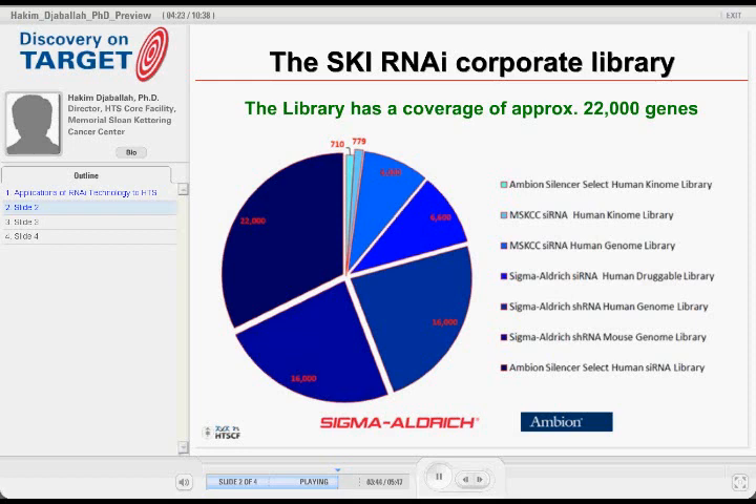So we opted to go with Sigma to acquire the TRC1 library, which covers 16,000 genes. We paid Sigma to produce the lentiviral for us at the titer we wanted — about 10^8 — with uniformity across a plate. If titer uniformity is not maintained across a plate, it's a huge problem, especially for short-term assays. And we did it arrayed.